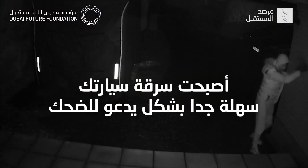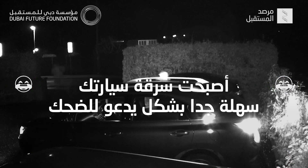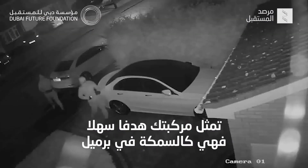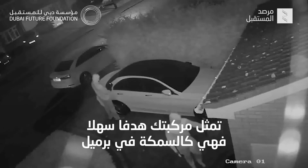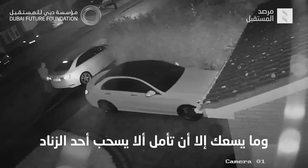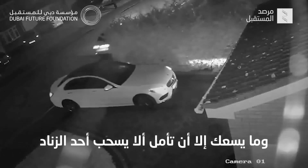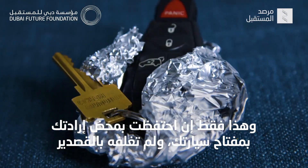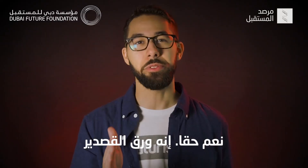It is so easy to steal your car, it's almost laughable. If you've got a key fob with a push-to-start engine, your vehicle is like a sitting duck — like a fish in a barrel. But in this case the barrel is part of the gun and you're just hoping nobody pulls the trigger. That is, if you keep your key fob out all willy-nilly and not wrapped in tinfoil. That's right, tinfoil.